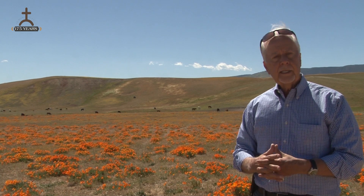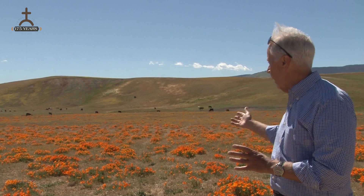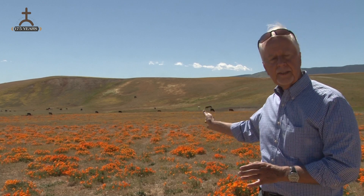I brought you to this particular location, which is part of the conserved lands on the ranch — not so much to show you the wildflowers, though they are beautiful, but to show you the cattle in the background.